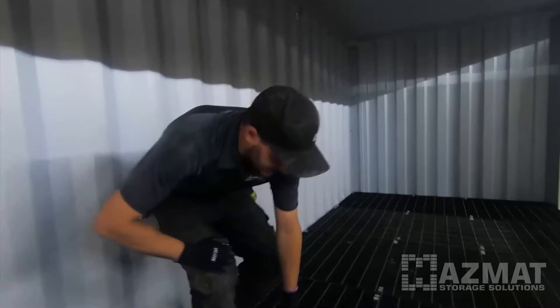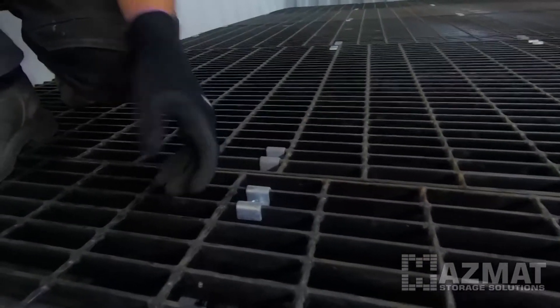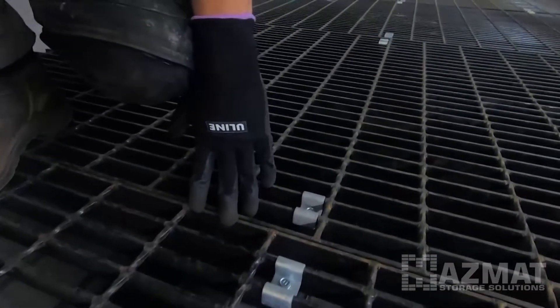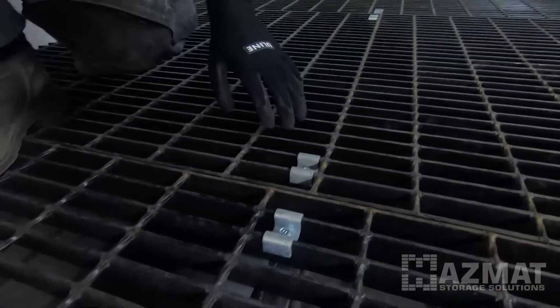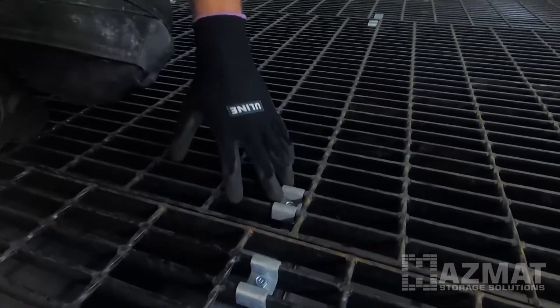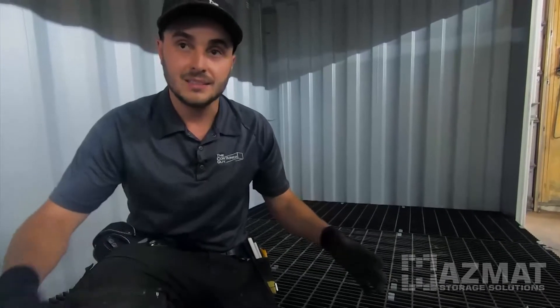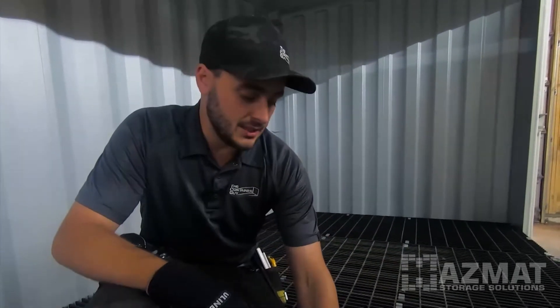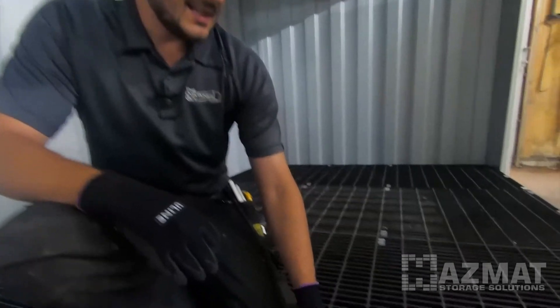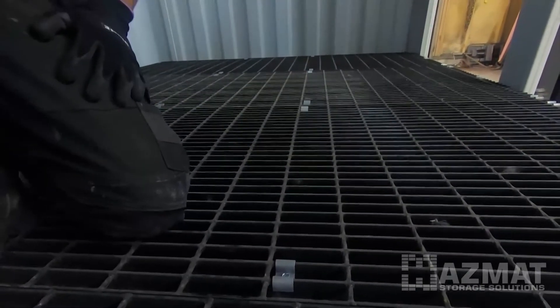We pulled the two 20-foot HAZMAT units into our shop. Watch the bar grating get installed. These are Hilti clips meant for bar grating. They hold down the bar grating and the head of the screw is actually recessed below the surface level of the bar grating, so if you're handling pallets in and out of the container, you're not going to shear the head of the self-tapper. Great clips, purpose-built for bar grating. They're also removable, so if there's ever a spill and the pan sections need to be cleaned out, you can unscrew the hex head, remove the Hilti clips, move a section of bar grating, and a vac truck can get in and suck out any spills and clean up the pans.